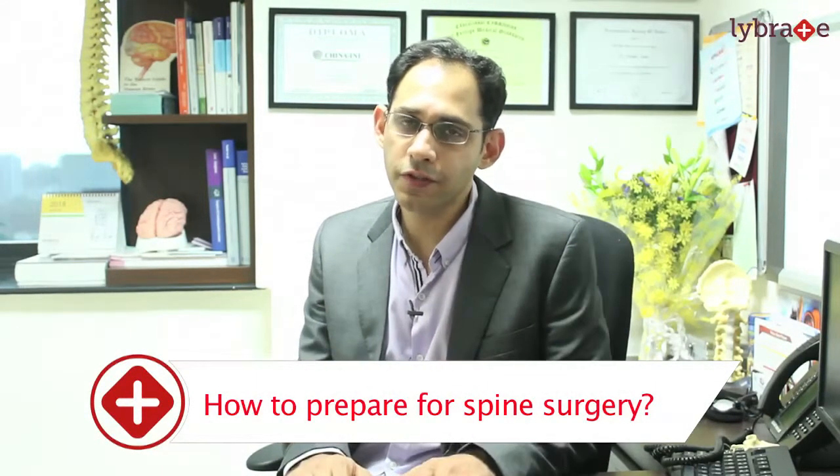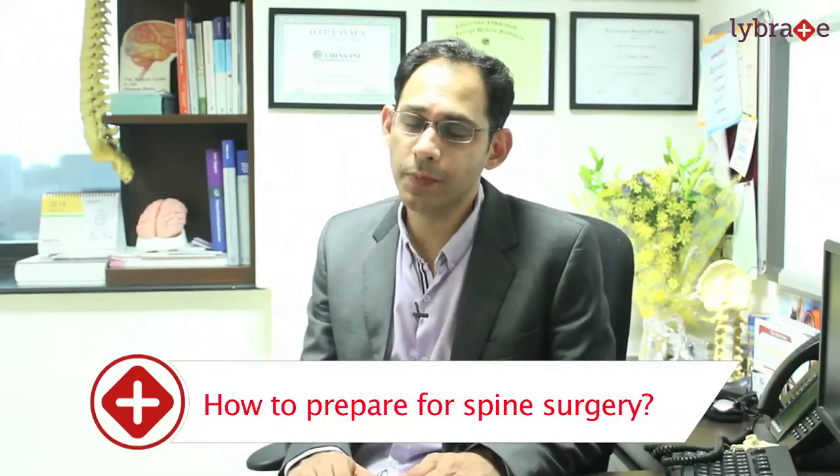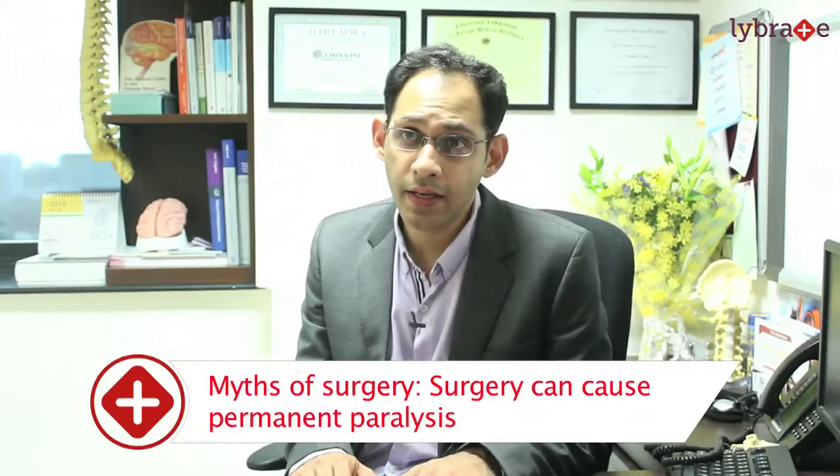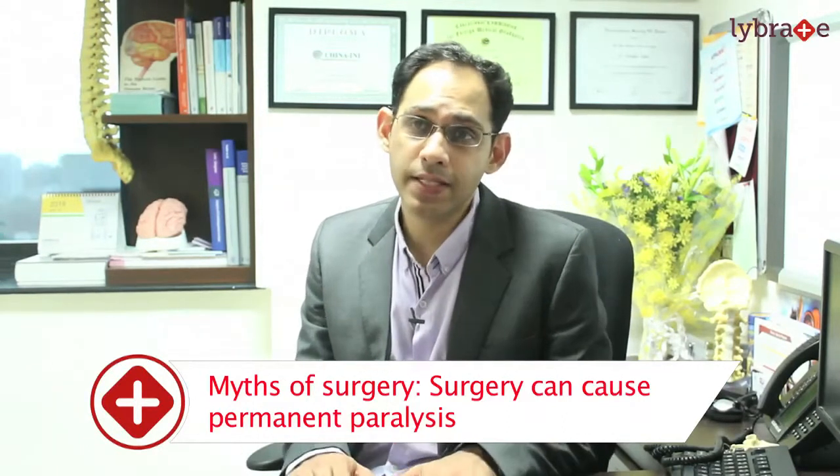Having the diagnosis of a spine problem that requires surgery can be pretty unnerving. There are a lot of myths about spine surgery — that it causes permanent paralysis, that you'll never be able to walk again, and that one should never get spine surgery done.